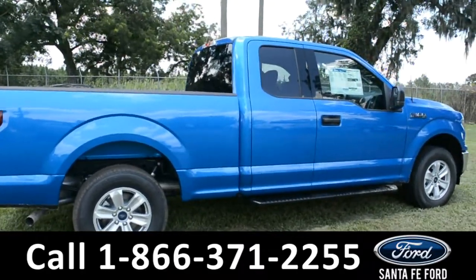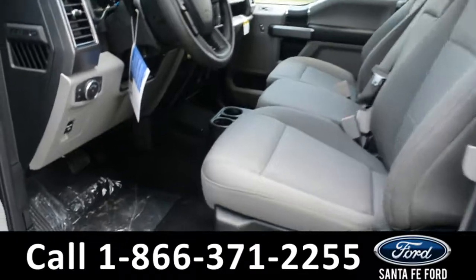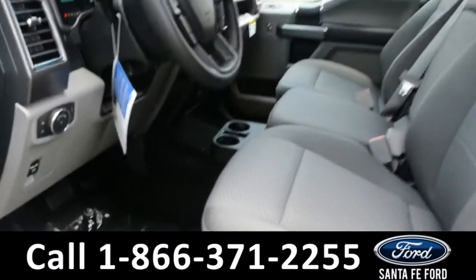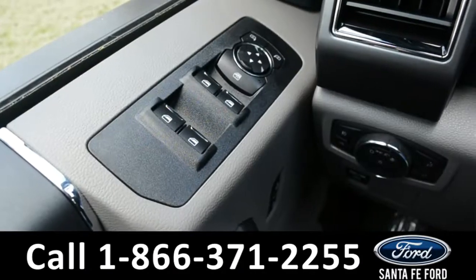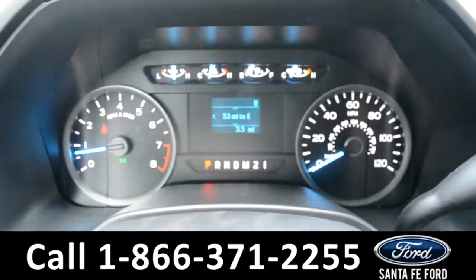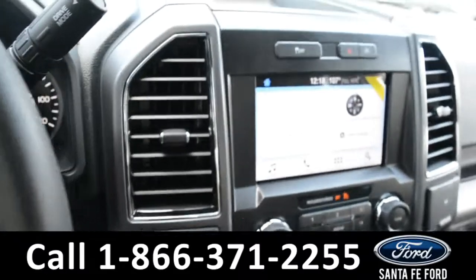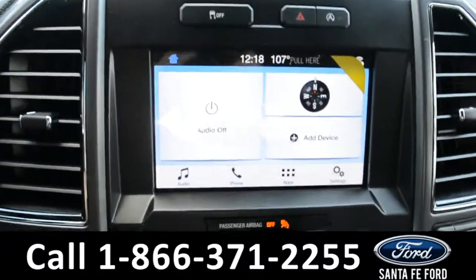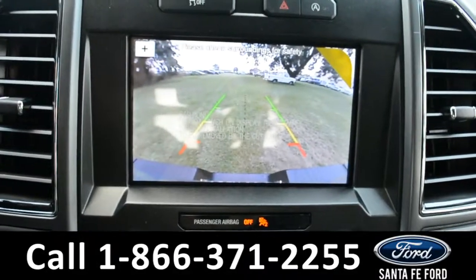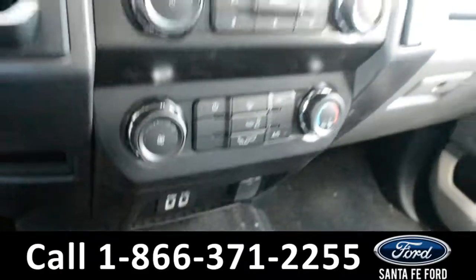Now let's take a look at the inside. Here's a quick look into the front — the seats are gray cloth. There are powered windows, locks, and mirrors. Here's a quick look at the dash. The steering wheel has Bluetooth, media, and cruise controls on it. The media center features an LCD touchscreen which displays the backup camera. There is AM/FM radio and two USB ports for more media options.